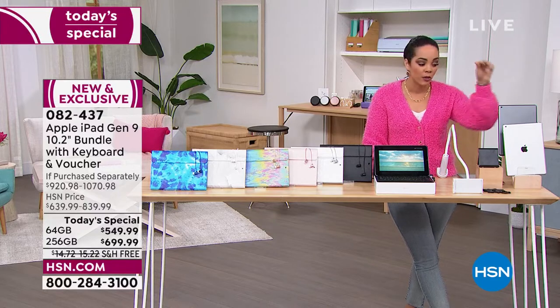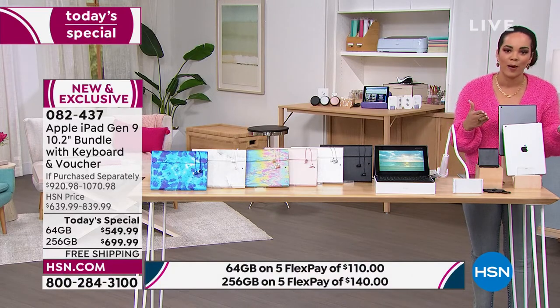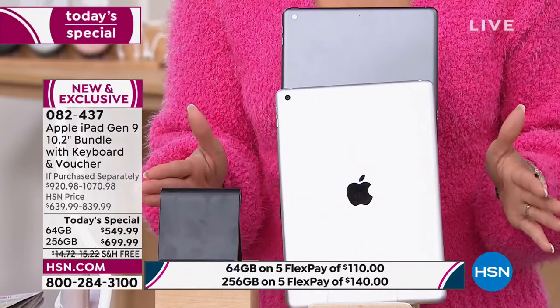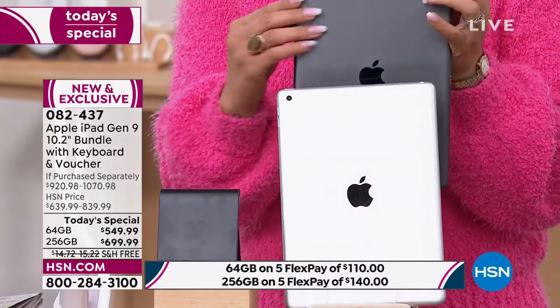The difference is, finding this brand new tablet is hard at other retailers. You might be able to find it, but a lot of places don't have it. Even if you go to Apple's website, you're going to have to wait until March. We actually have these in stock now — only a few hundred, but they're in stock for you right now. You get to pick your color: silver or space gray.